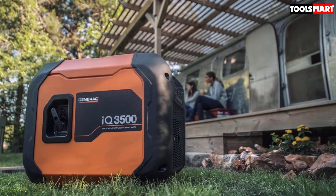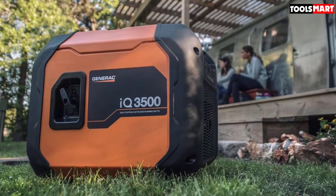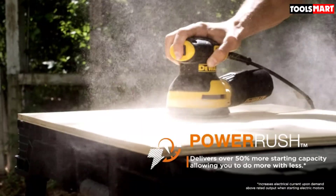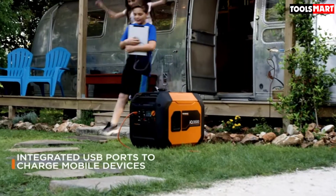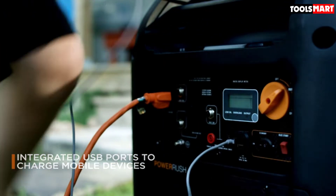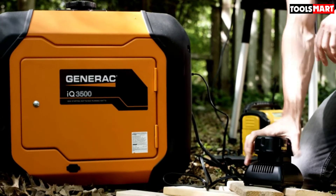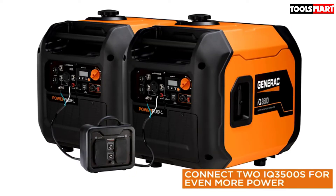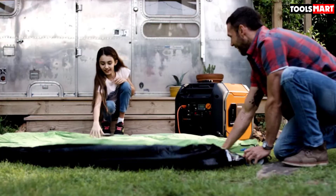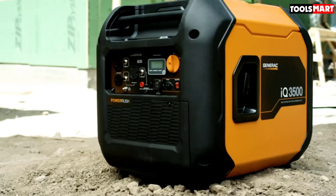Besides just being quiet, this generator comes with various additional attractive features. It is quite simple to operate and you can power it up with a heavy-duty pull cord. An easy-to-use power dial with start, run, and stop functions makes things much more convenient, and the power bar monitors and displays the amount of wattage used. At 50% load the generator offers a runtime of up to 5.7 hours, and at 25% load a runtime of around 7.7 hours on its 1.06 gallon fuel capacity.